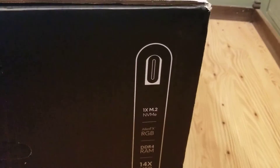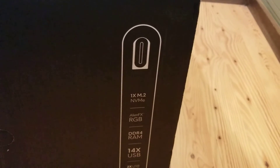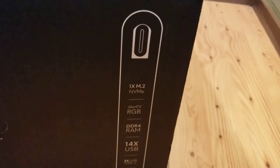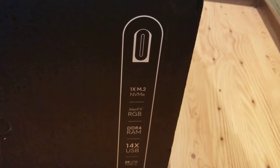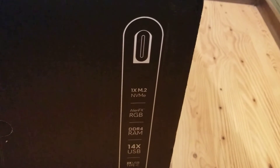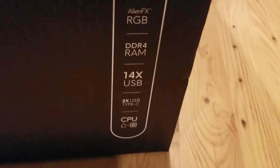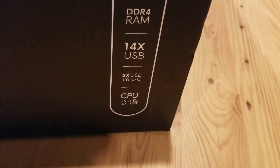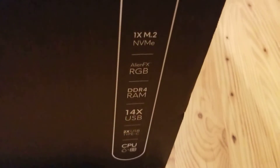The other side shows you the specs — most of the specs right there. This is going to be my first M.2 drive I've ever owned. It's probably not the fastest or the greatest, but it's going to be better than what I've been working with. There are also two USB Type-C ports — that's pretty neat. And the other side of course says 'Alienware.'